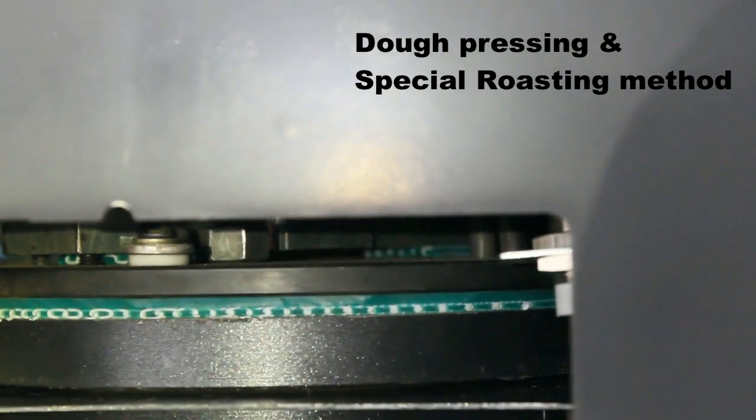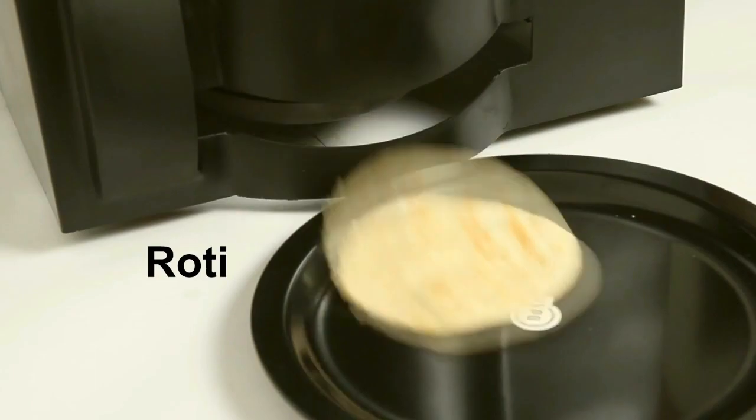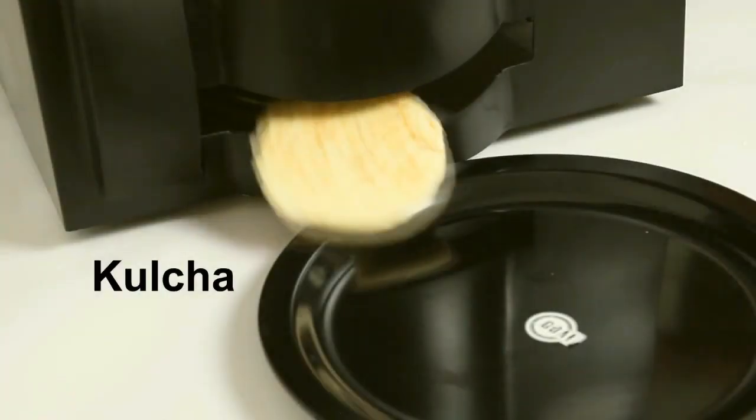A special roasting method delivers a traditional way of making rotis, close to home. Final delivery of flatbreads — prepare a variety of flatbreads each day with a change of recipe and enjoy.